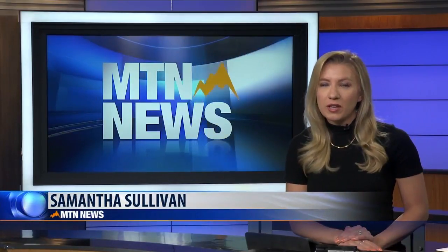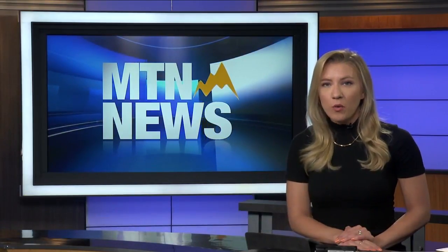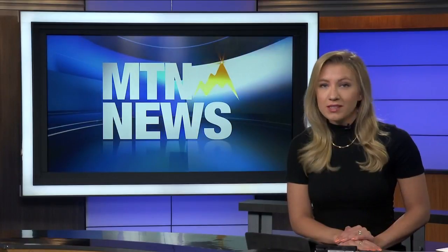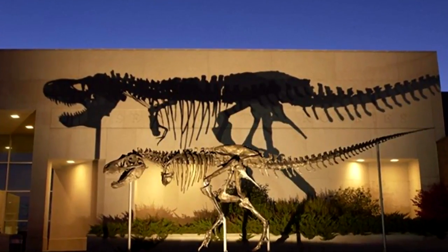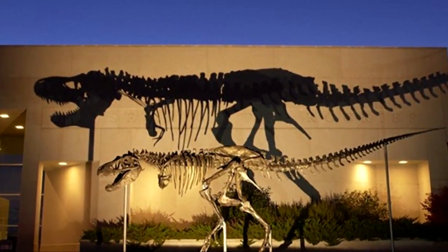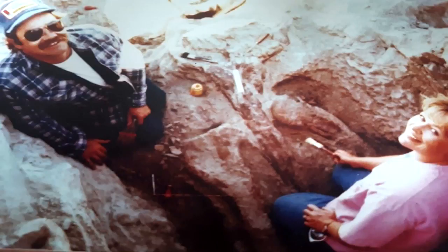A brand new fossil hall at the Smithsonian's Museum of Natural History will feature the nation's T-Rex, who just happens to come from Montana. Just over 30 years ago, Kathy Wonkle and her family were camping near the Fort Peck Reservoir when she stumbled upon something in the clay. What they would eventually uncover was a full T-Rex skeleton.